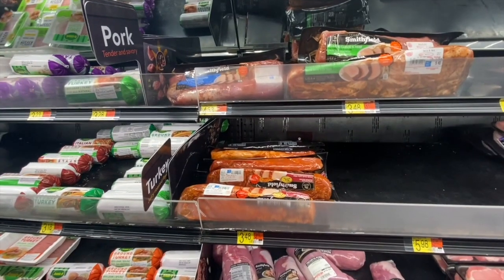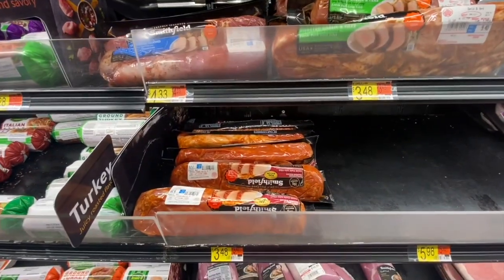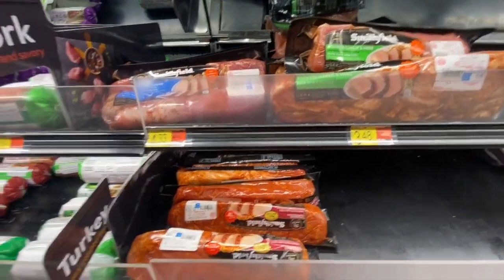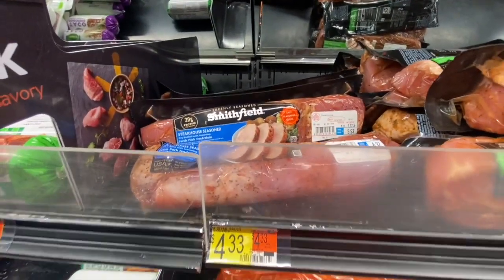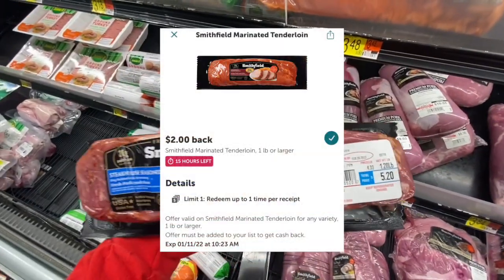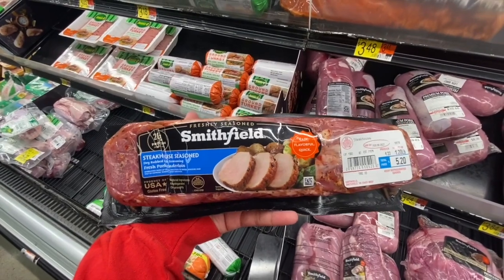Next I'm picking up this Smithfield tenderloin — I know that's not how you say it, but that's how I've been saying it. Picking up one for five dollars and 20 cents. Ibotta has a two-dollar rebate, making my final cost just three dollars and 20 cents.